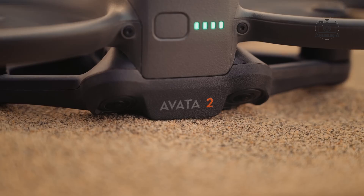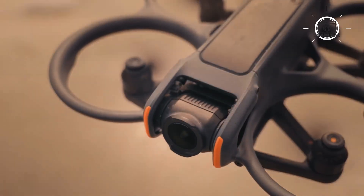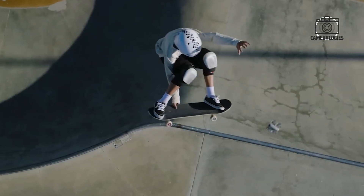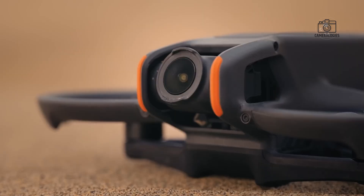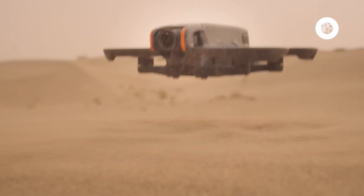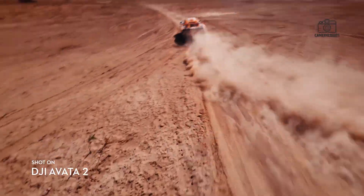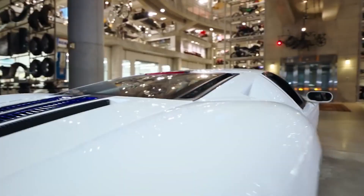If the Avata 3 is successfully released worldwide, it could reassert DJI's dominance in the FPV market. If not, it will serve as a reminder that even groundbreaking technology is influenced by broader global forces. Regardless, the Avata 3 is shaping up to be a defining product in DJI's lineup, pushing the boundaries of FPV performance, cinematic video quality, and intelligent drone design, while sparking debates that extend far beyond the tech community.